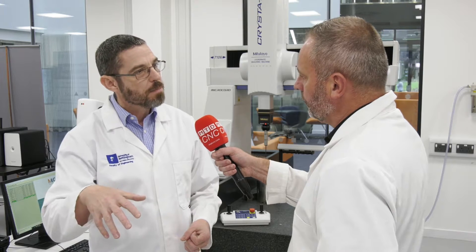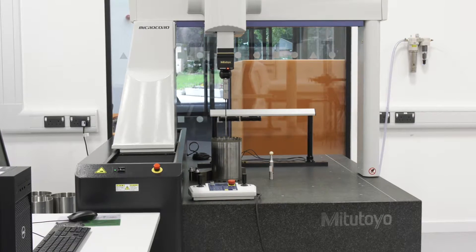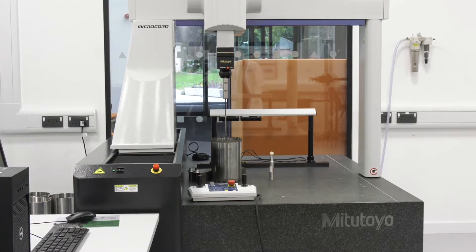We have a large metrology facility. This is one room of two rooms. This room is where we have mainly commercial kit, and then we have a research facility where we actually develop the next generation of manufacturing equipment.